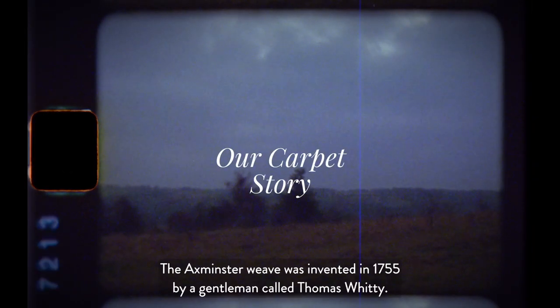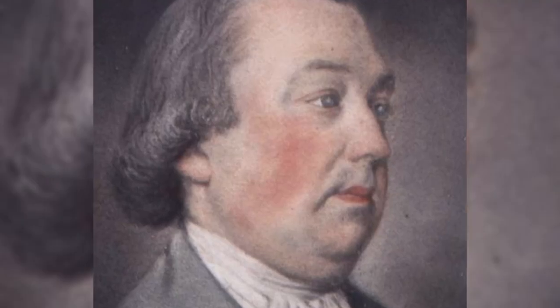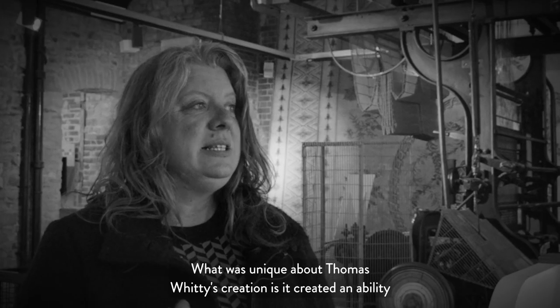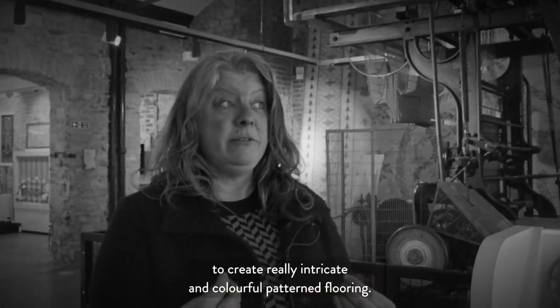The Axminster Weave was invented in 1755 by a gentleman called Thomas Whitty. What was unique about Thomas Whitty's creation is it created an ability to produce really intricate and colourful pattern flooring.